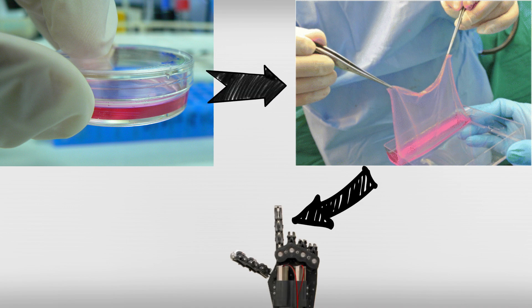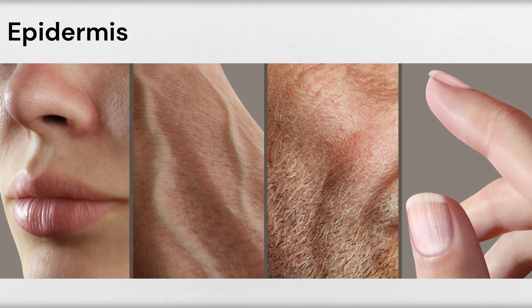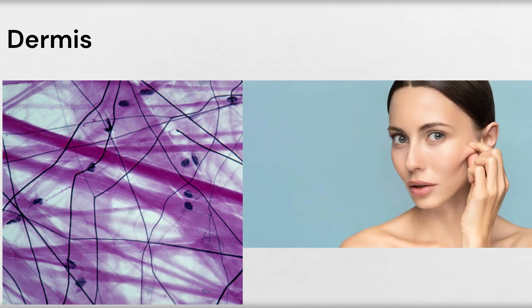The skin consists of two main layers: the epidermis, the outer layer, and the dermis, the inner layer. The epidermis provides a barrier and aesthetic appearance, offering a realistic texture and look. The dermis contains collagen and fibroblasts, which give the skin its flexibility and strength.